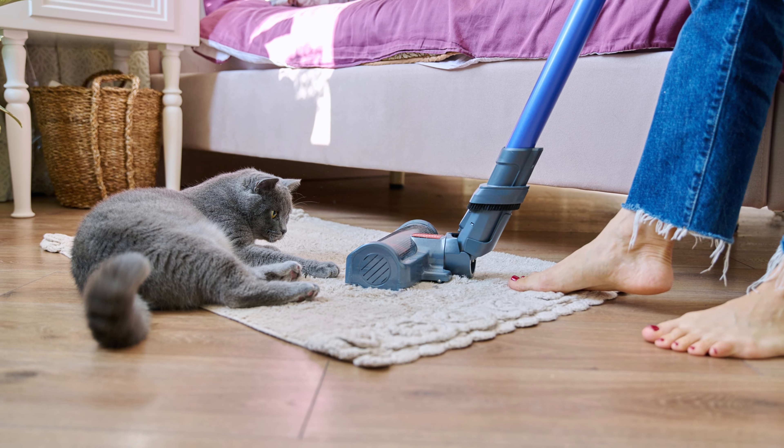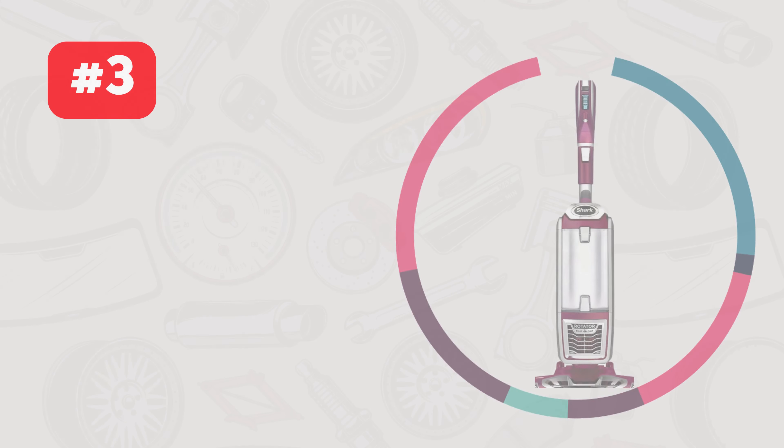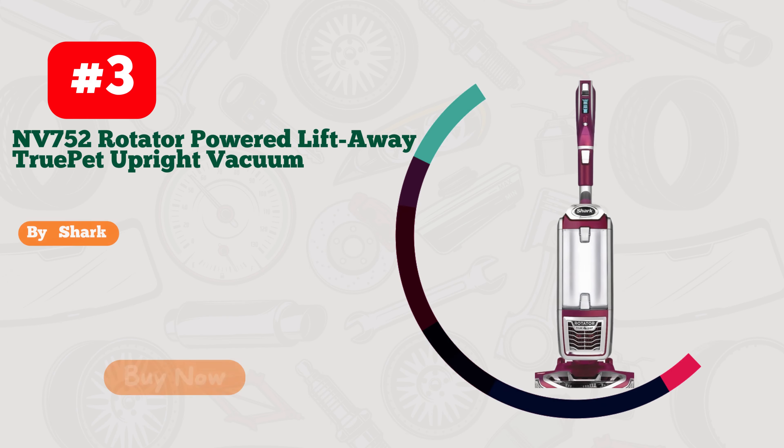Plus, it's a whisper-quiet companion, ensuring peaceful cleaning sessions. Don't miss out on this cleaning marvel — it's your ticket to a spotless home with style.